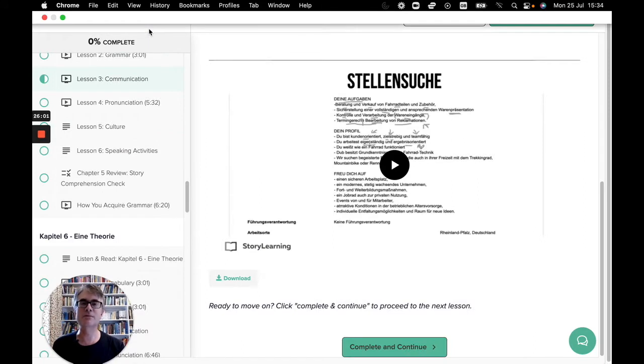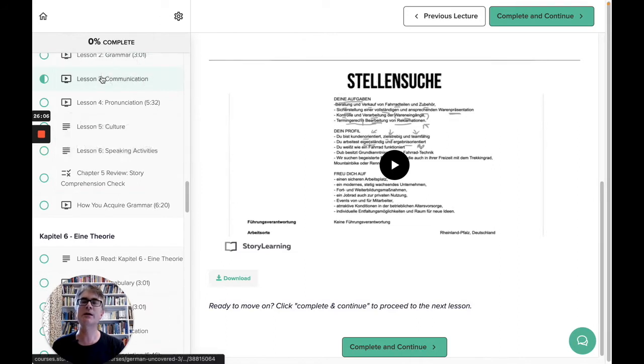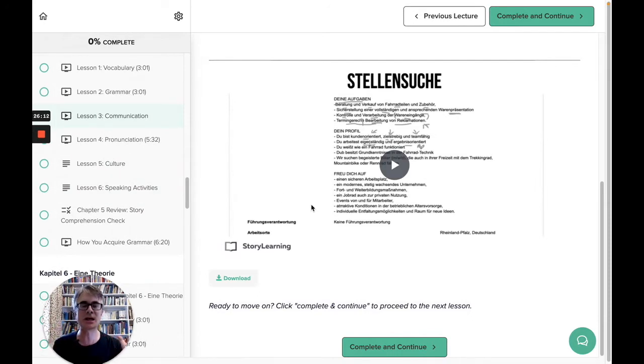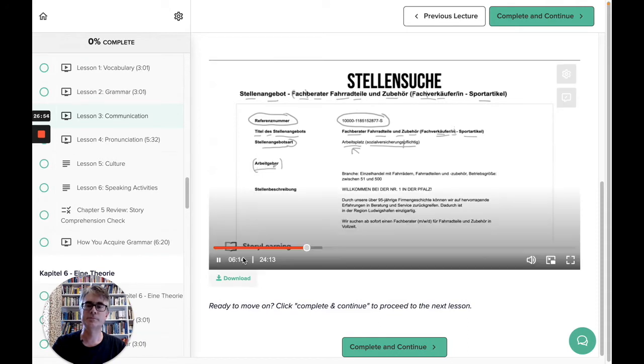I've moved into Uncovered Intermediate German to show you the communication lesson — this is in chapter 5. What happens is the teacher takes the vocabulary and grammar you've learned in the first two videos of the chapter and sets it in a wider context, using it outside the story. The theme here is looking for a job — Stellensuche. For example: 'Arbeitgeber' — work giver, meaning employer.